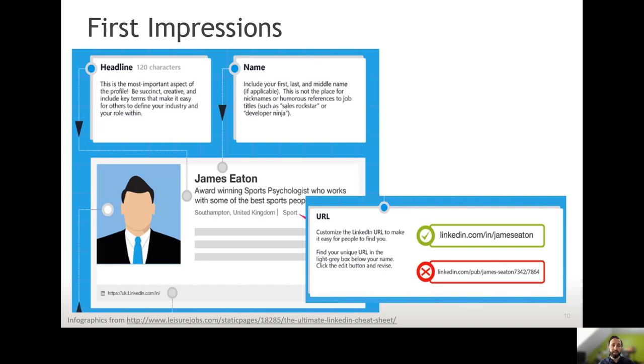Another thing you can do is customise the URL that you get. When you first sign up, you'll get a long, hard-to-remember URL for the website address where people can find your profile. You can actually tweak that so it's something a lot simpler and easy to remember — something you can put on your CV or at the bottom of your emails to help people find you when they're not on the website.